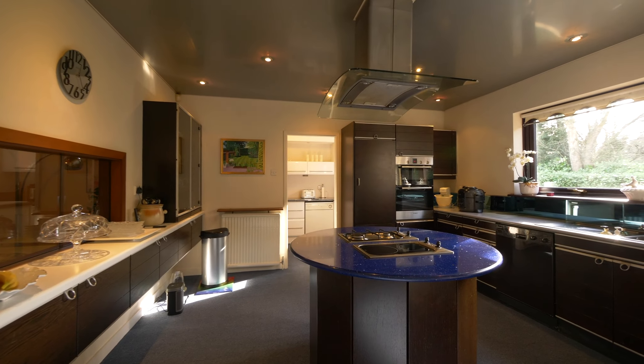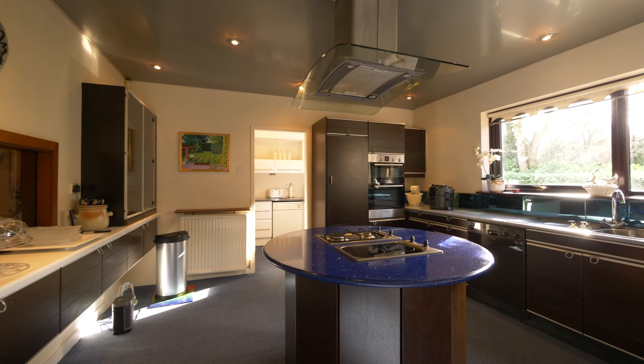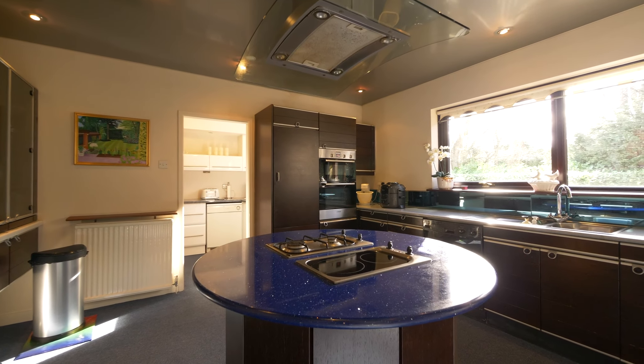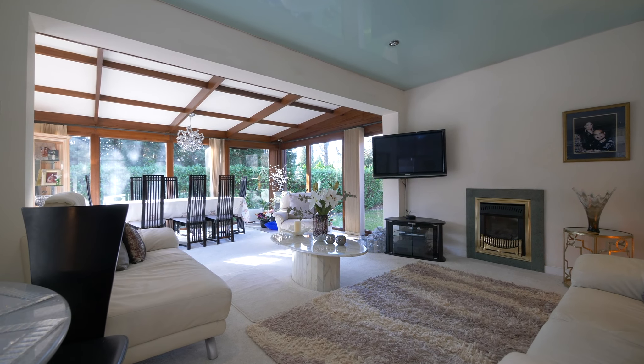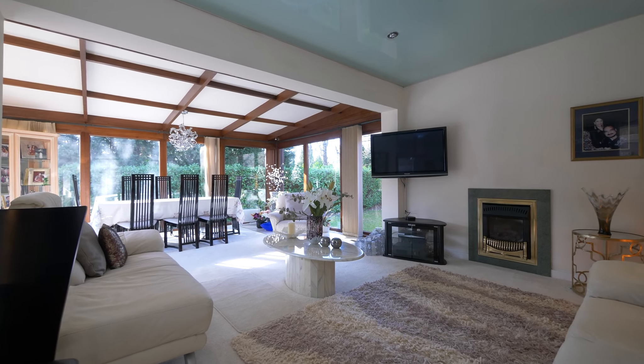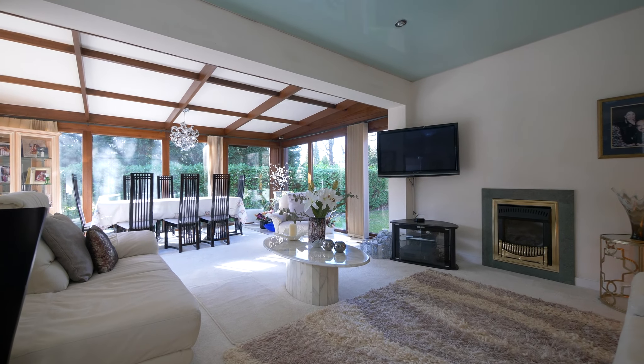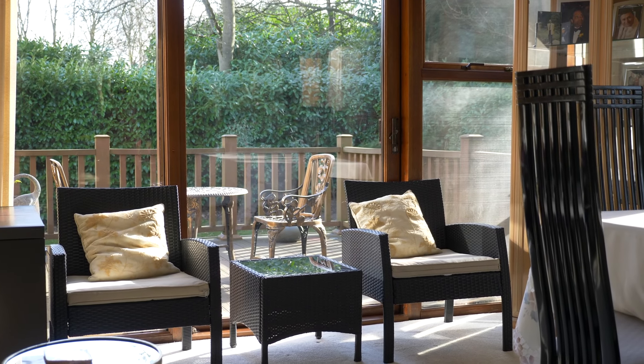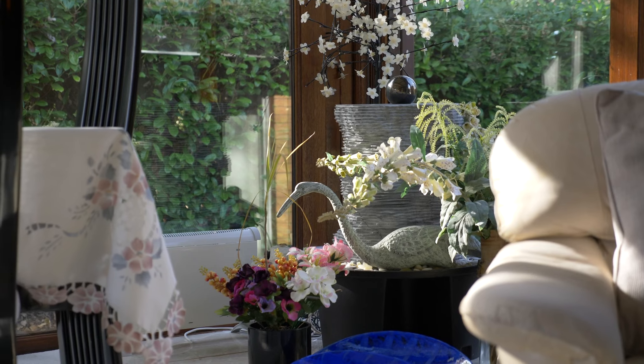Beyond the entertainment room is the mahogany kitchen with circular island and light reflecting ceiling. The drawing room and breakfast room lead off from here, together with the balcony where alfresco dining and drinks can be enjoyed in the warmer months whilst overlooking the garden.